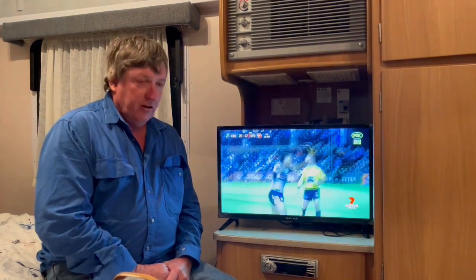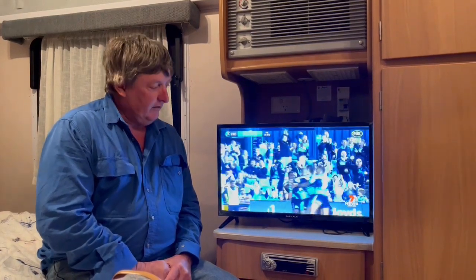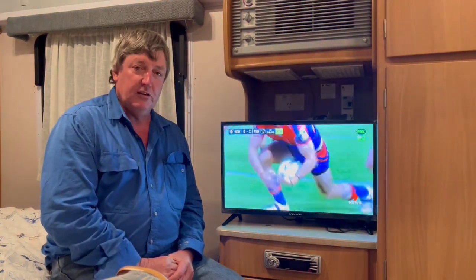I think the picture is fantastic. We live in an area that has very poor reception, and living in the caravan at the moment, we wanted something that we could watch Netflix and so forth on, and we can do that without any problems.